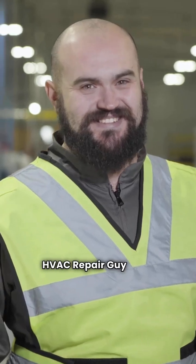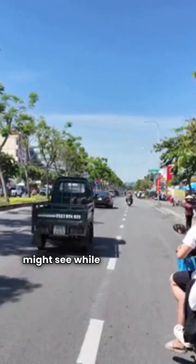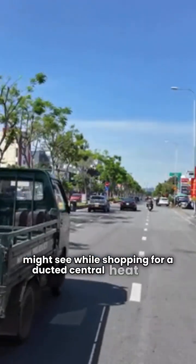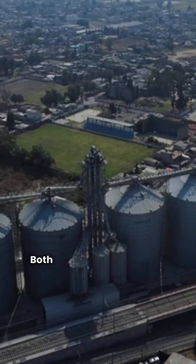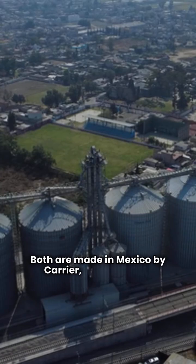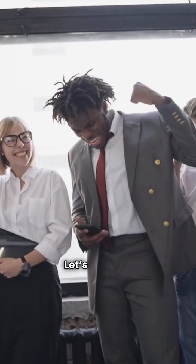Hey there folks, HVAC Repair Guy here. Today we're taking a deep dive into two brands you might see while shopping for a ducted central heat pump: ACIQ and ArcoAir. Both are made in Mexico by Carrier, but they have some key differences you need to know before you buy. Let's get to it.